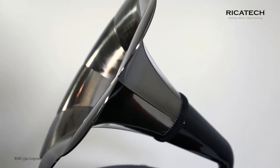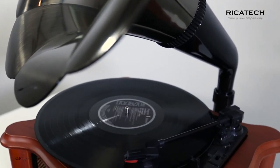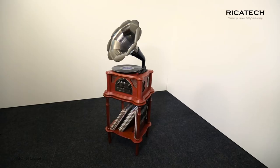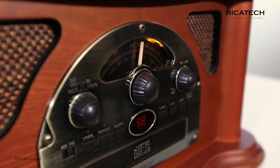The inside of the Ricotec RMC 350 Legend is equipped with all the modern technology. The outside, however, is full of nostalgia, including the horn loudspeaker. That makes the RMC 350 the ultimate entertainment center, combining modern technology with a fantastic experience.